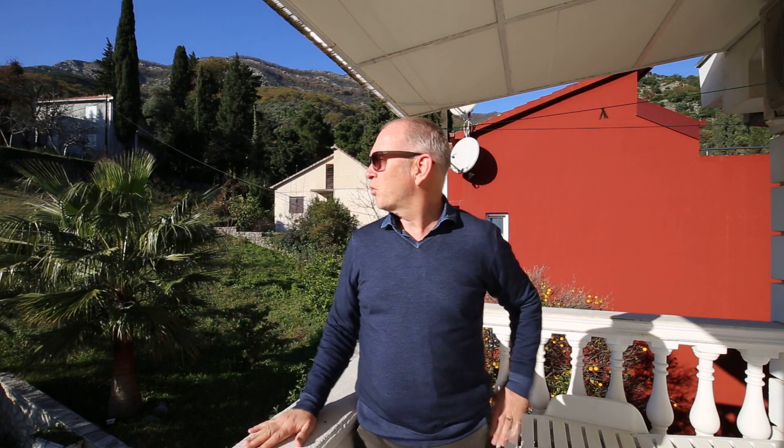This is Peter at ntrealty.me and today we're in Baosichi. We're in a little one bedroom apartment with two good-sized terraces, quite close to the amenities but in quite a rural area.